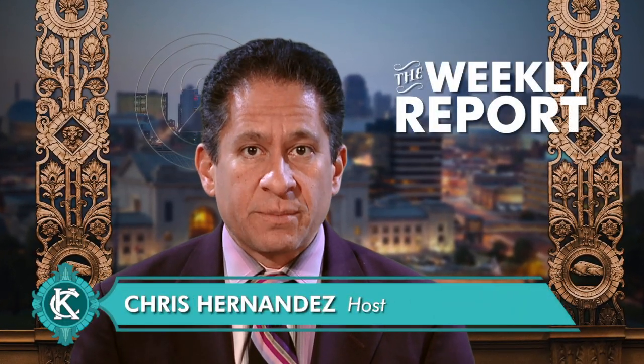Hello everyone, I'm Chris Hernandez. This is the Weekly Report, your news from the City of Kansas City, Missouri.